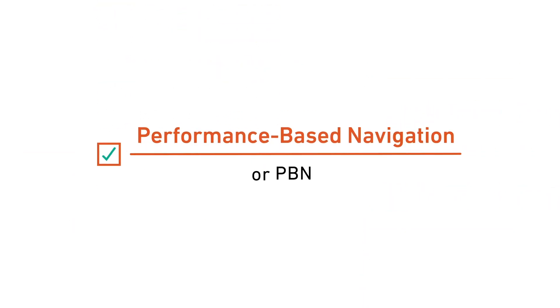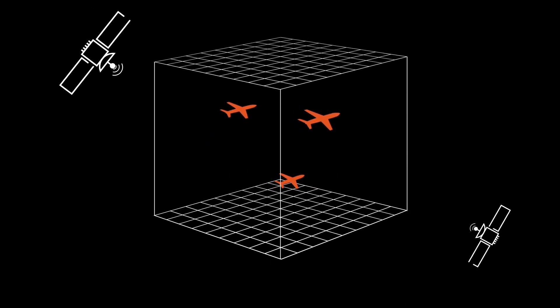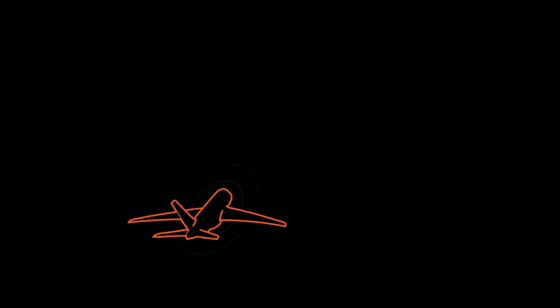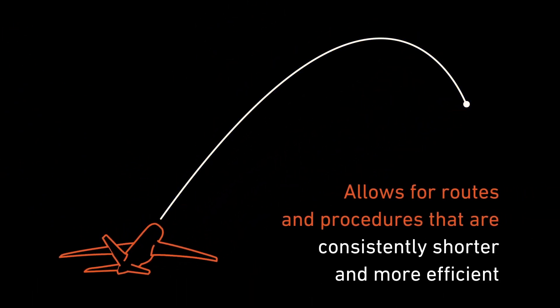This time, we're focusing on Performance-Based Navigation, or PBN, a new form of navigation that uses satellite technology to build precise 3D flight paths. Compared with traditional ground or sensor-based navigation, PBN allows for routes and procedures that are consistently shorter and more efficient.